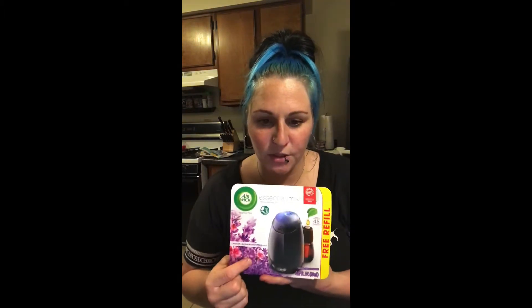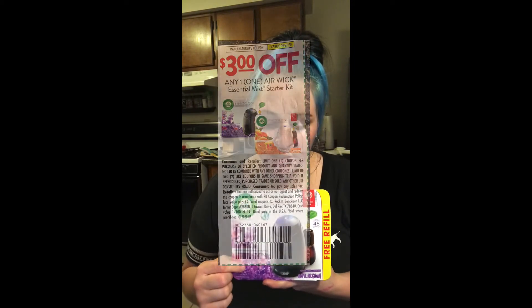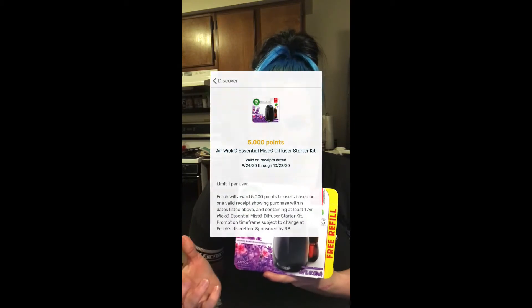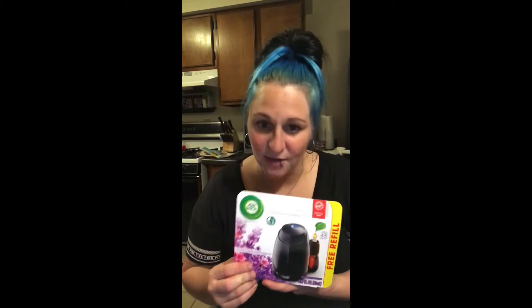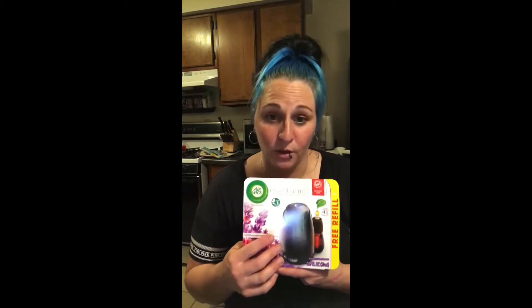We have the Airwake Essential Starter Kit, originally $9.97. We have a $3 off paper coupon, and we also received 5,000 points back on Fetch — that's $5 — which makes this only $1.97. Really cheap for these guys. I did have a problem where the points did not come on right away, but all you have to do is contact their support team at support@FetchRewards.com. Let them know it didn't apply and they'll take care of it.